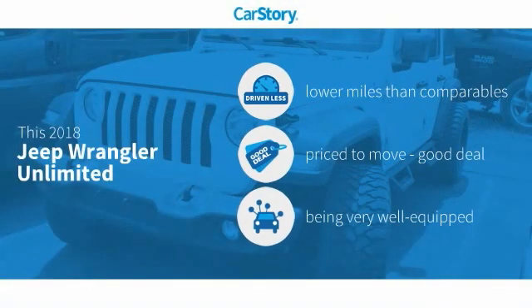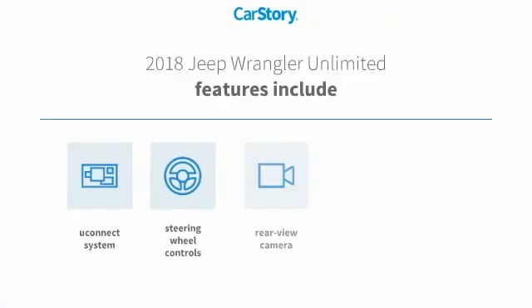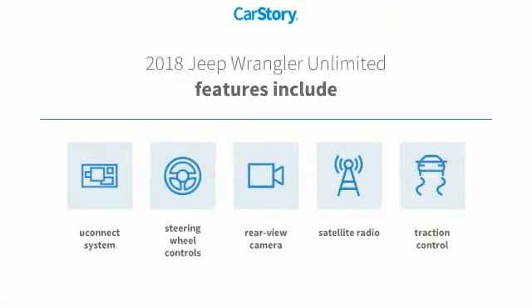Car story research indicates this vehicle as having lower miles with less wear and tear, a good deal, and loaded with features. Features also include traction control, satellite radio, rear view camera, steering wheel controls, and Uconnect system.